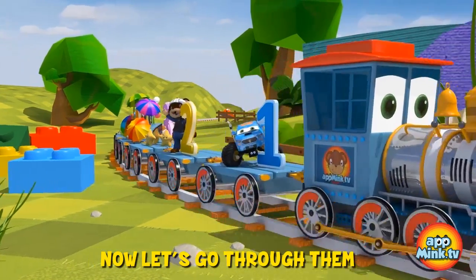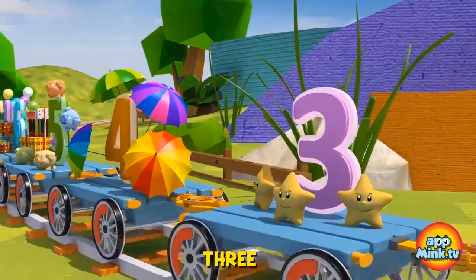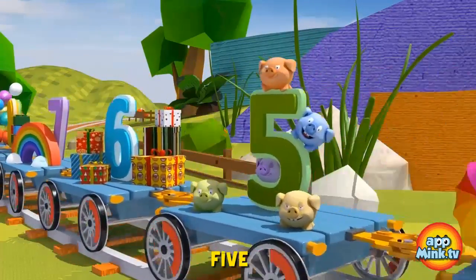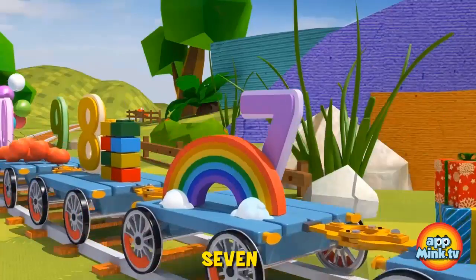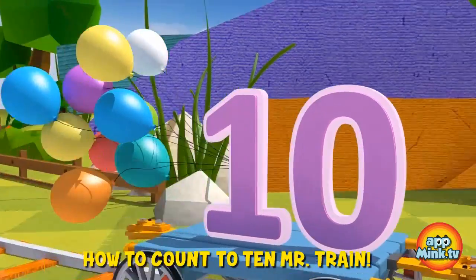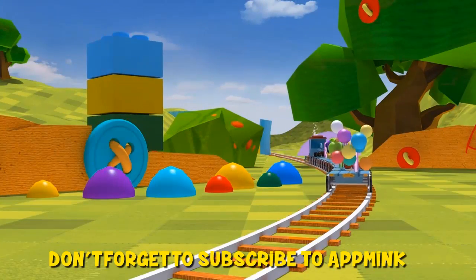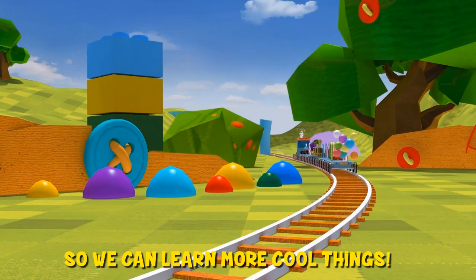Now let's go through them all one more time: one, two, three, four, five, six, seven, eight, nine, ten. Thanks for showing us how to count to ten, Mr. Train. We had lots of fun. Don't forget to subscribe to AppMink so we can learn more cool things. See you next time!